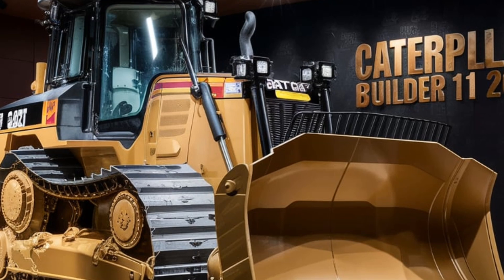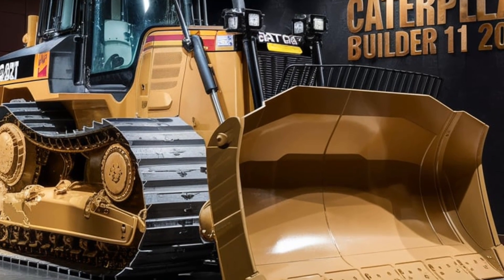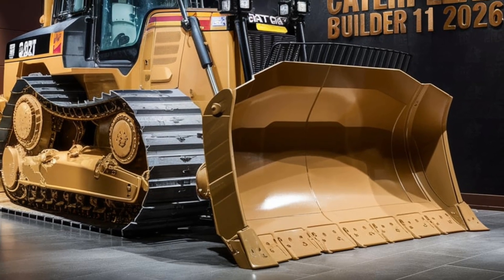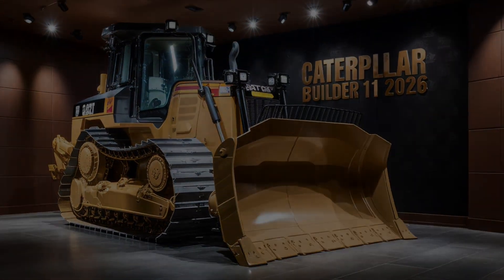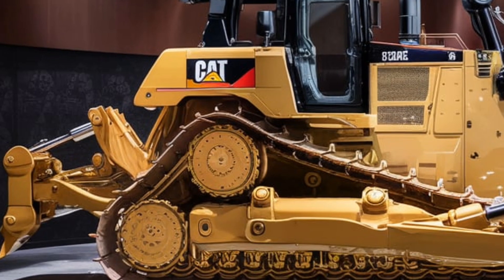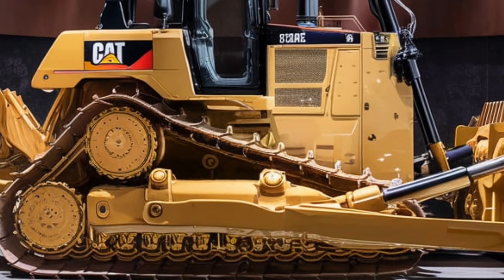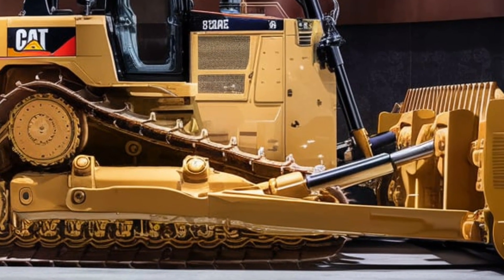Speaking of operators, comfort is another area where the 2026 Caterpillar Bulldozer shines. Caterpillar knows that working long hours on a construction site can take a toll on the operator, so they've designed an ergonomic and comfortable cab. The cab is spacious, offering excellent visibility from all angles, and comes equipped with a high-tech control panel that's both user-friendly and intuitive. The seats are fully adjustable, and there's a state-of-the-art climate control system ensuring the operator stays comfortable no matter the weather conditions outside. Noise reduction technology has also been incorporated, making for a quieter, less stressful work environment.